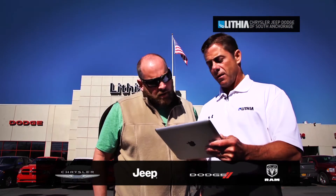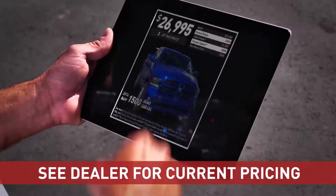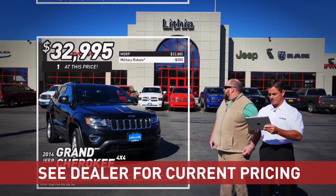Hey Troy, what are you doing? Checking out our online inventory. That is so cool. How are you doing that? New technology. Cool, huh? That's very cool.